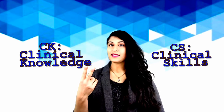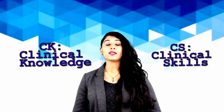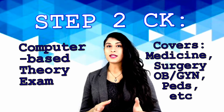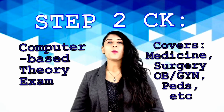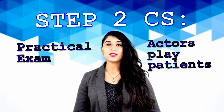For those of you who don't know, Step 2 is actually broken up into two parts — there's a CK and a CS. CK is clinical knowledge and CS is clinical skills. So it's basically a theory exam and a practical exam. The theory exam is quite like Step 1, and I'll talk about that in a separate video. But today we'll talk about CS, the clinical skills practical exam.